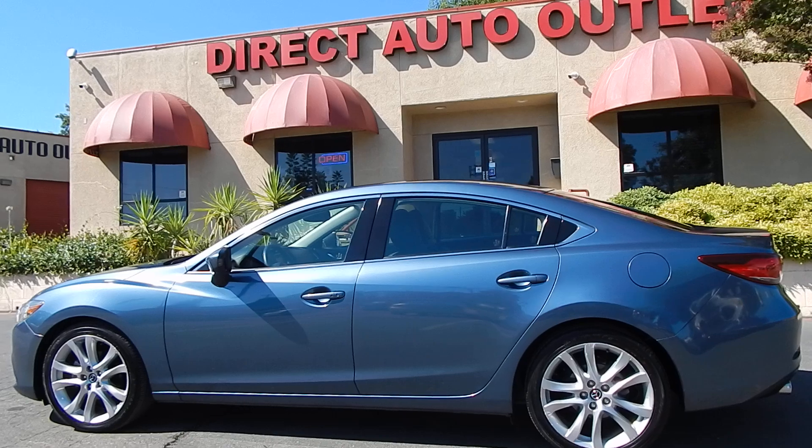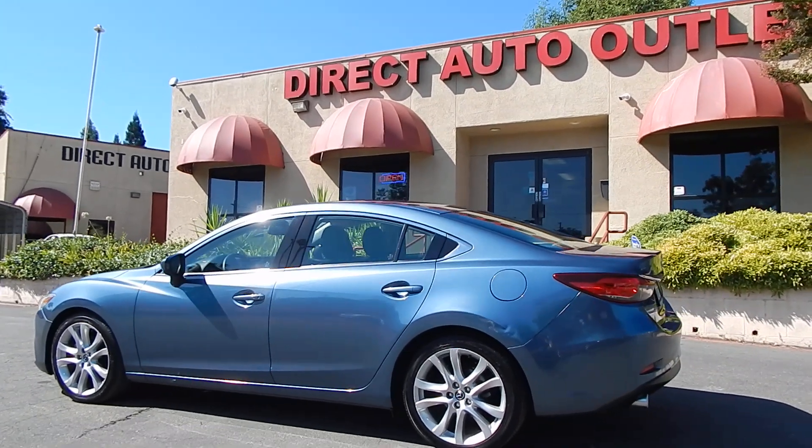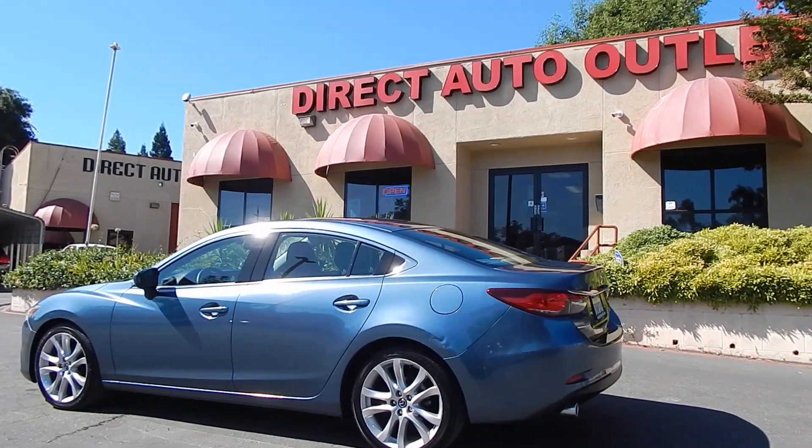If you do the math, this vehicle has gone in on average every 6,500 miles for care and service at the Mazda dealer, which is why it's held up so beautifully.